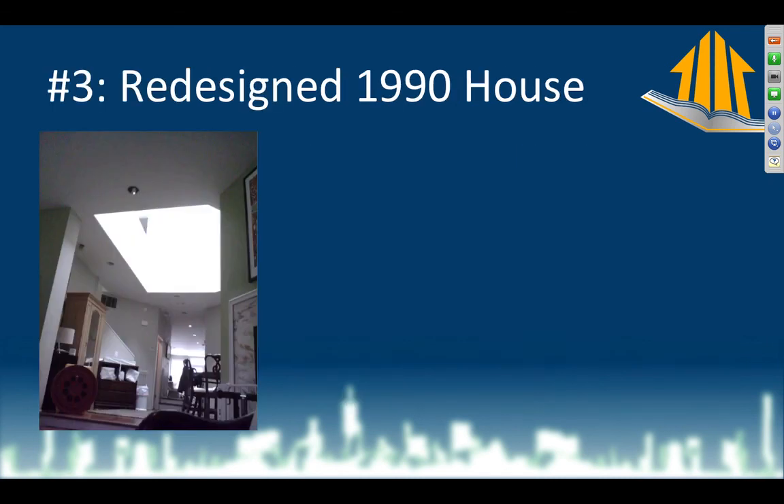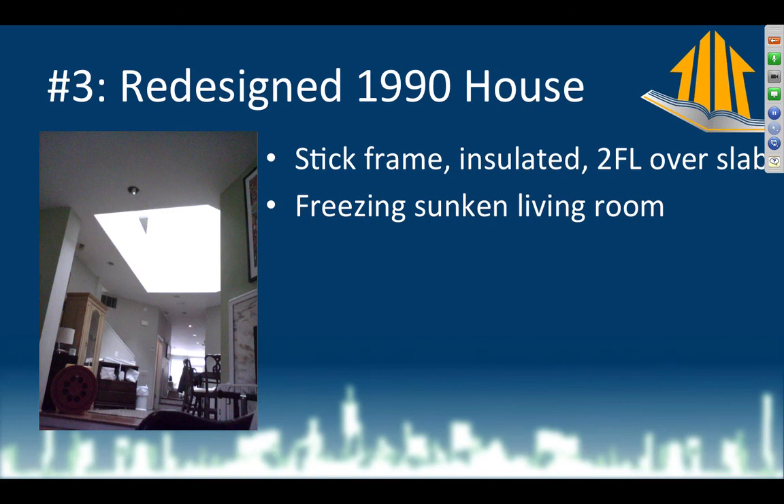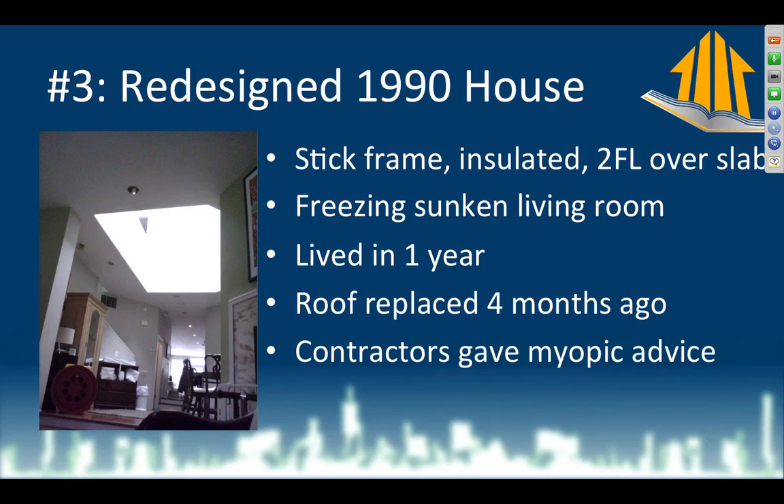Number three: an architect lived in this home. It was built in 1990 and rehabbed ever since. There's a gigantic atrium, lots of recessed lights, two floors over a slab, insulated stick frame construction. They have absolute freezing temperatures in the sunken living room. They've lived here one year and know there are major problems. The roof was just replaced when they moved in — I always ask, because if there's an opportunity for improvement, let's think about insulation underneath it. Contractors gave myopic advice: the HVAC guy only looked at HVAC, the insulation guy only looked at insulation, the window guy recommended windows. There must be something more going on.